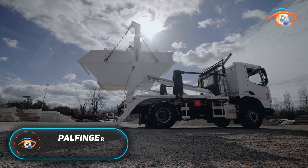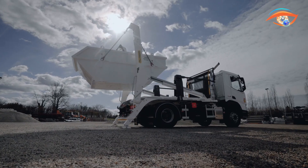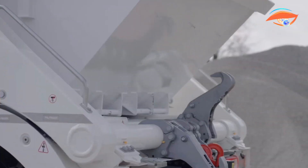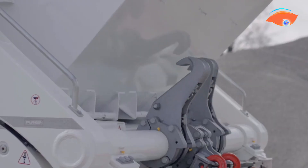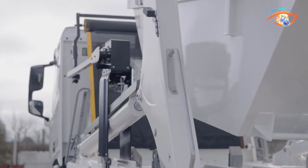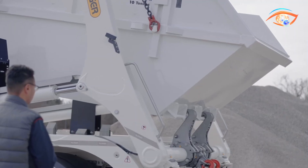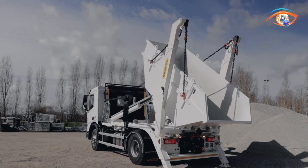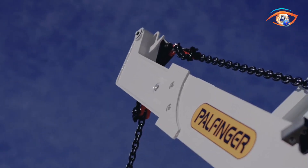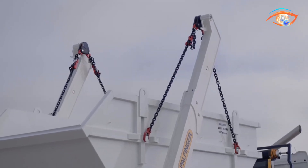The Palfinger Skip Loader ST-14 is a modern and adaptable lifting solution tailored for urban waste handling and construction transport. With a maximum lifting capacity of 14 tons, it is ideally suited for chassis in the 18-21 ton GVW range. Its asymmetric telescopic arms provide a wide working space, enabling precise and efficient container handling even in tight or challenging positions. The Skip Loader can be operated via an ergonomic radio remote control or through an external manual control, offering operators flexibility and ease of use.